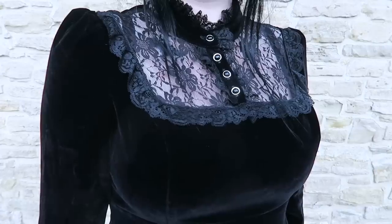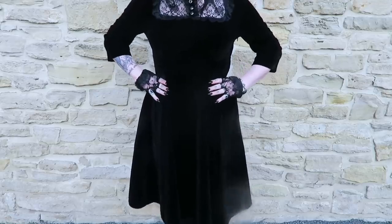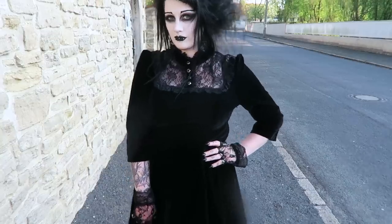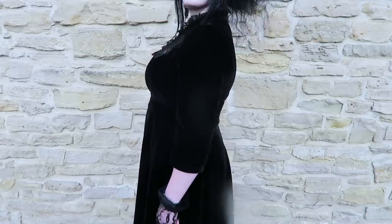I love the modest lace Victorian neck, the three-quarter sleeves, and the fact that it's a heavy, thick black velvet — my favourite. The high waist and voluminous skirt gives it a pin-up feel.